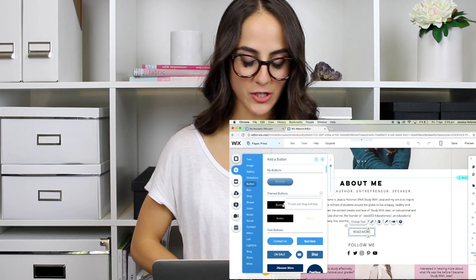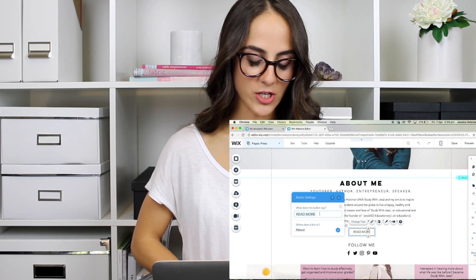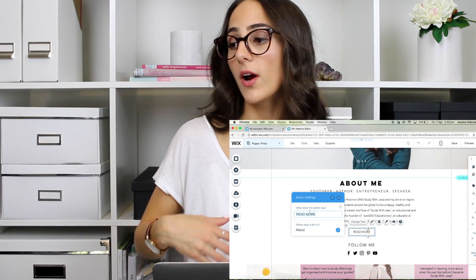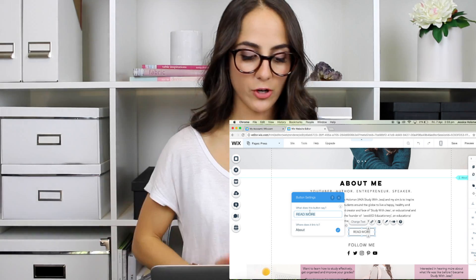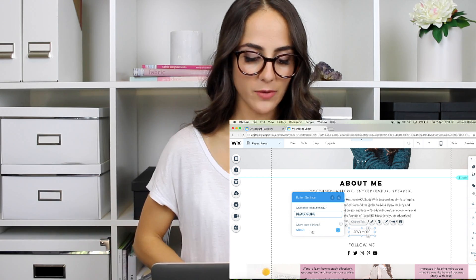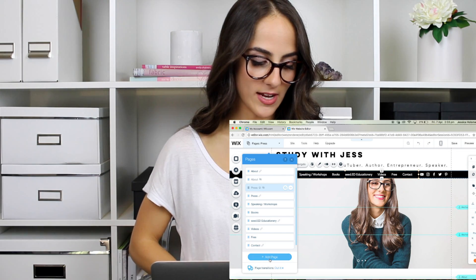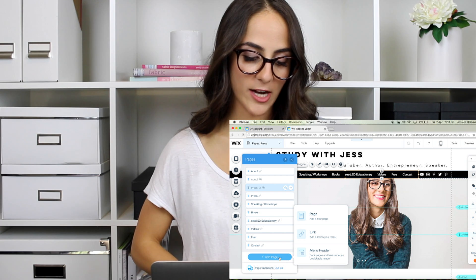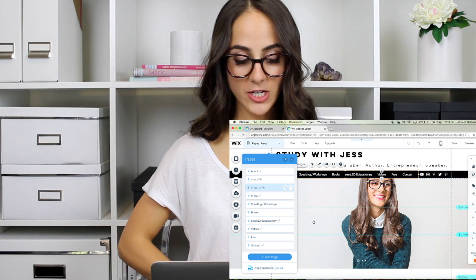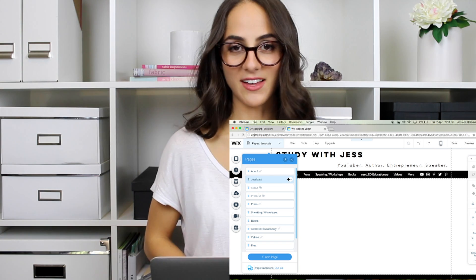So I just chose a plain button, and if you double tap on it you can change what it says — it doesn't have to say 'click me', it can say 'read more' or 'click here', whatever you want. And then where do you want to link that button to? I linked it to my About page. So if you guys wanted to add a link, you just select the Add Page button and Add Link. If you want to add a page, choose Page, and then I'm just going to name this new page JessieCats because I love you guys, and then I'm going to show you how I can actually customize that page.